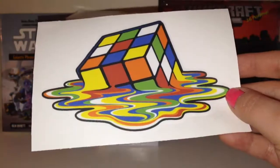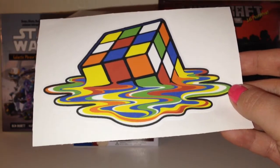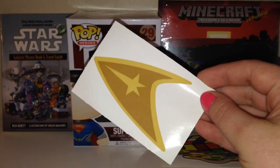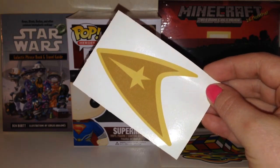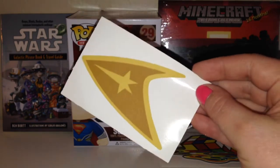Alright, so this has got to be my favorite thing in the whole box — it's a melting Rubik's Cube wall graphic. I really wish I was back in the 80s and could put this on my locker. This is the Star Trek communicator badge. It says: "Slap this graphic onto your favorite red shirt and always stay in communication with the Enterprise and the rest of your crew." So very fun.